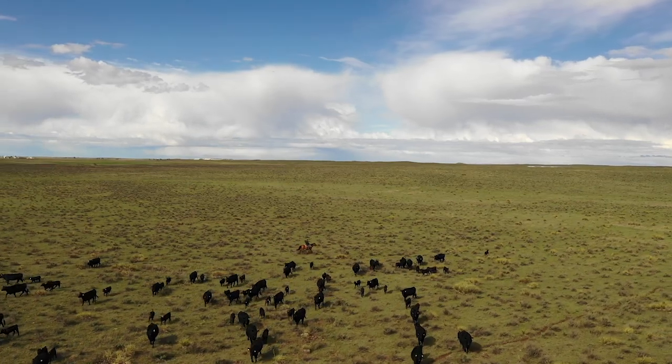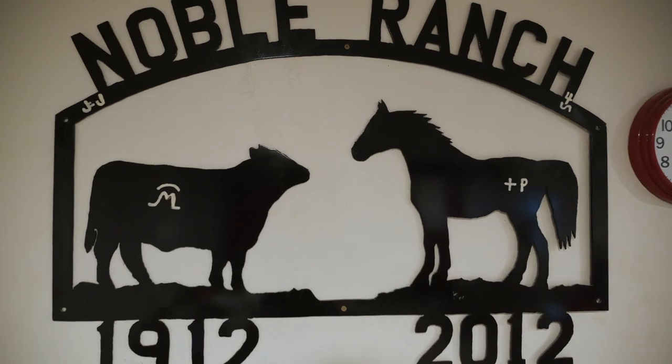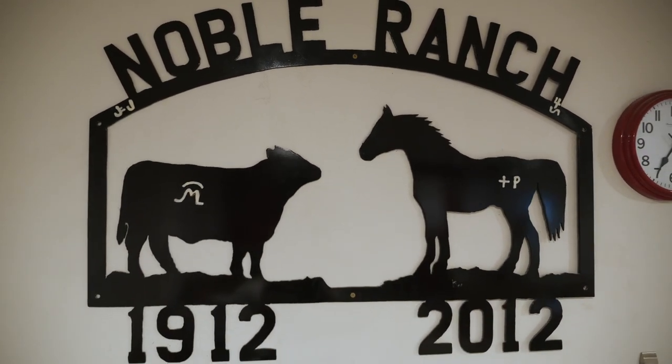Sometimes you have to get creative. For a Colorado rancher, that meant an investment in learning and then applying what he learned.